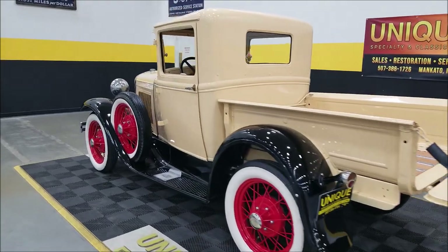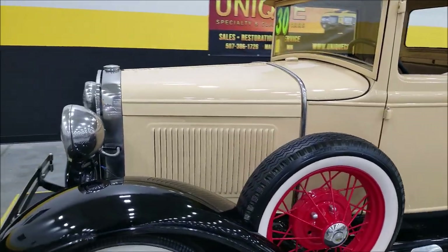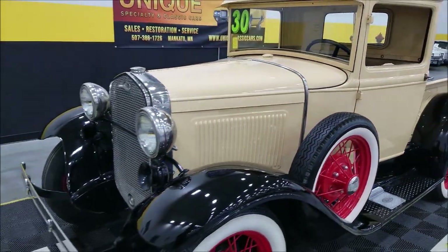Coming right along. I'm going to pause this a second and open up both sides of the hood for you — it takes a couple of hands to do that. Let's get it open and check it out.